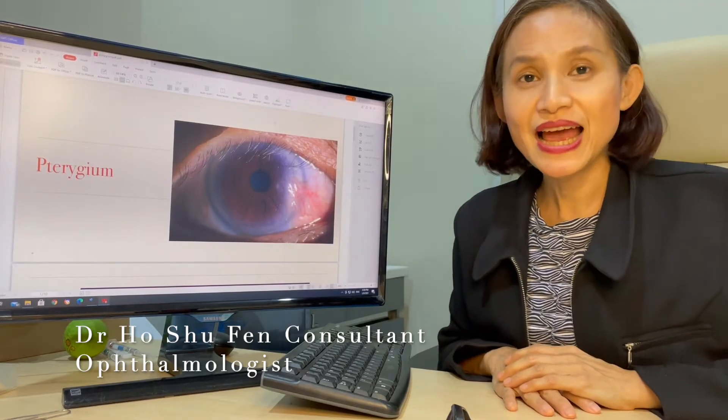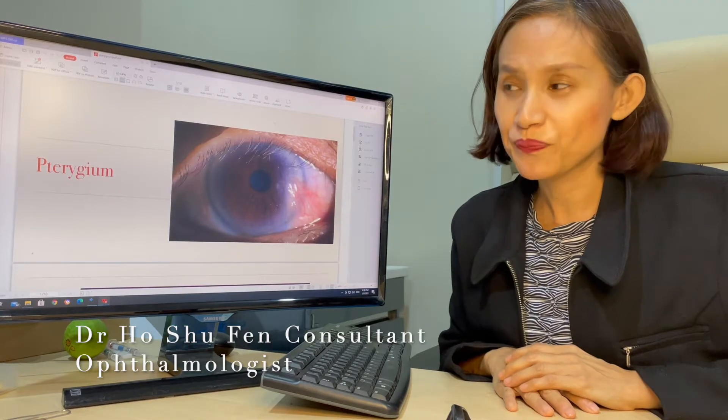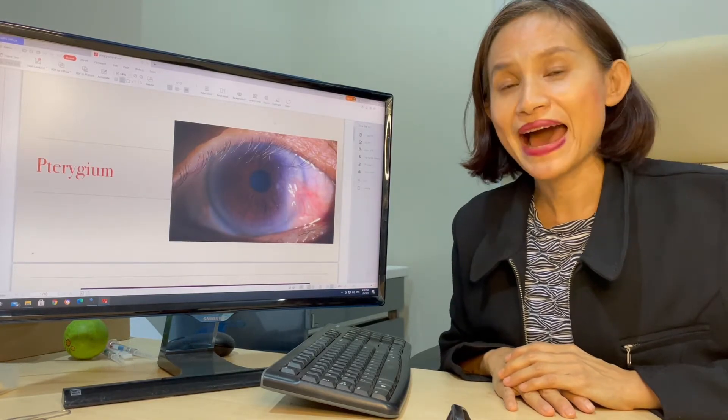Good day, my name is Dr. Ho Shuford and I'm a consultant ophthalmologist at KMC Medical Center in Epoor. Today, I would like to talk to you about pterygium.